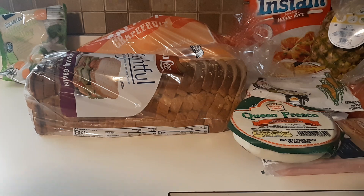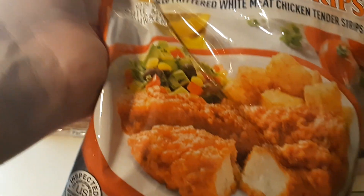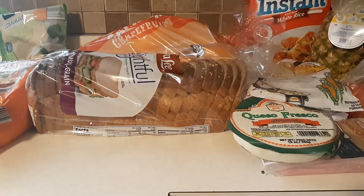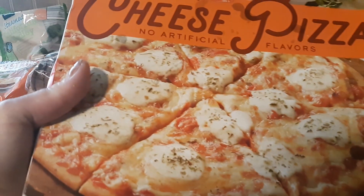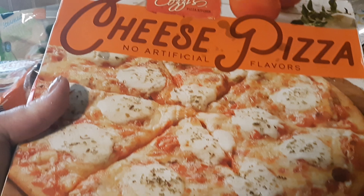I ended up getting these Buffalo-style frozen chicken strips — they're pretty good. I also ended up getting a Mama Cozy's three-pack cheese pizza.